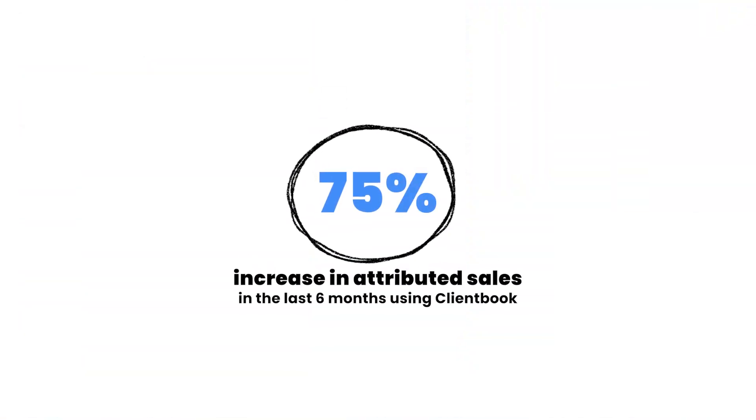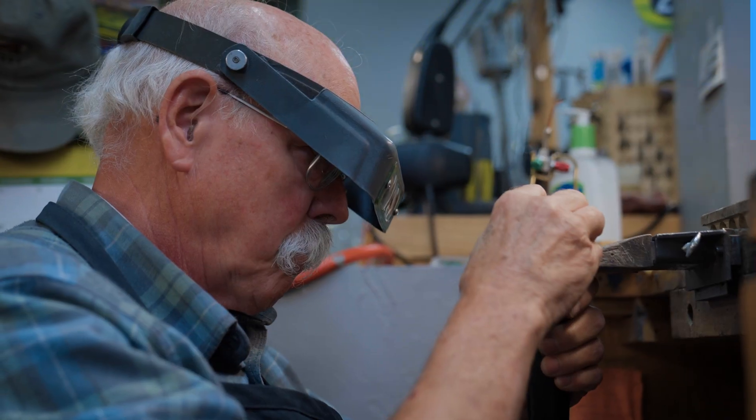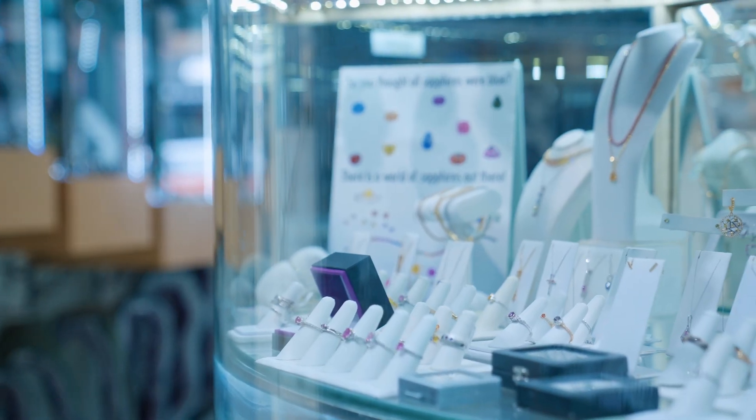Clienteling has been around for a long time, but what ClientBook does is it just makes it easier to handle more clients and to handle those clients more effectively. You can set up notifications to follow up with clients so you don't necessarily have to remember — ClientBook handles that all for you. If you're looking to maintain a higher level of relationship with your clients, then I would recommend that you use ClientBook.